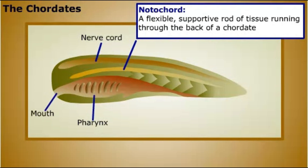The pharynx of a chordate has slits that open to the outside of the animal. The slits develop into structures involved in feeding, breathing, and hearing. Most chordates also have a tail extending beyond the anus at some point in their development.